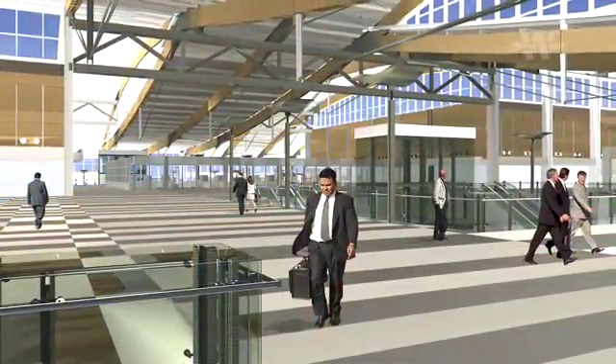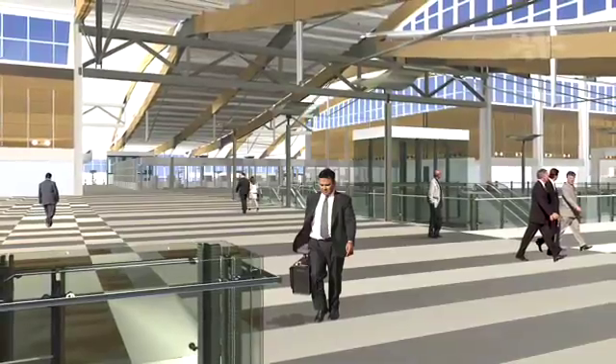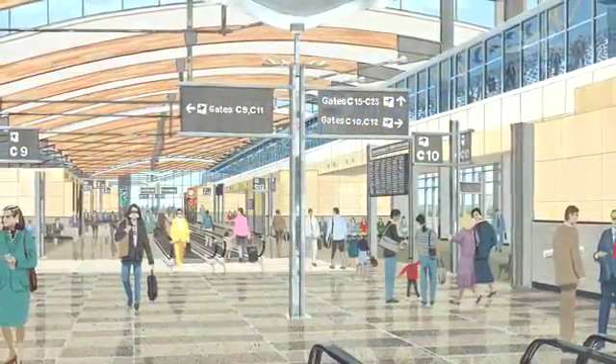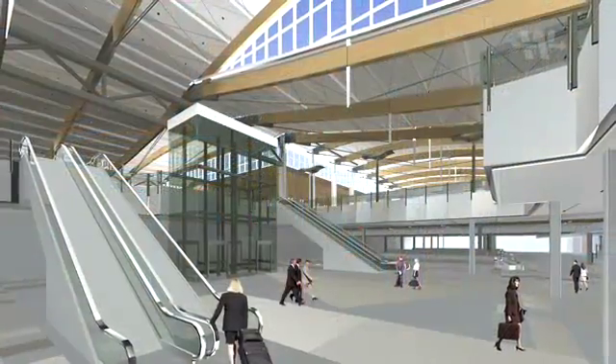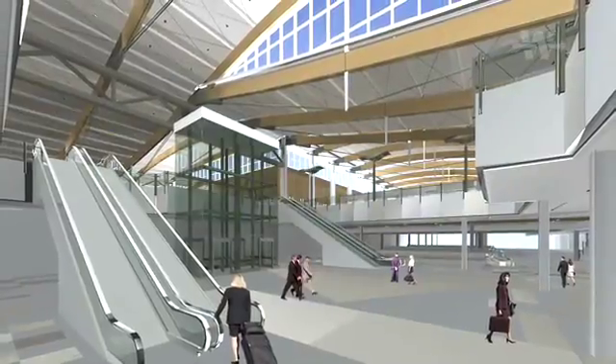There is a processor building where you process either the baggage or the people through security. It will feature an expanded federal inspection facility to process more international flights. Contemporary ticket islands and plentiful electronic signage will guide passengers through ticketing, security, gates, and baggage claim.